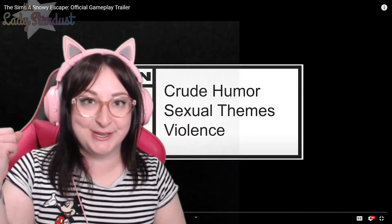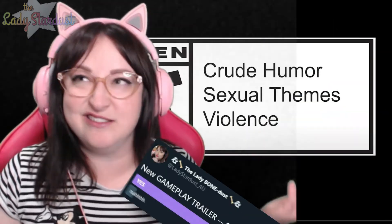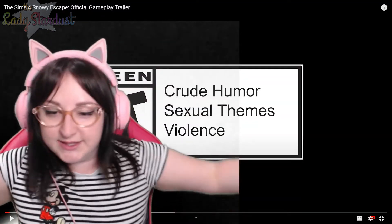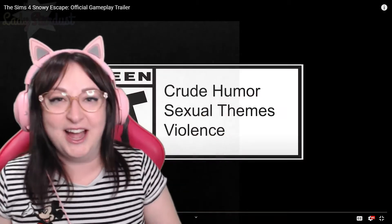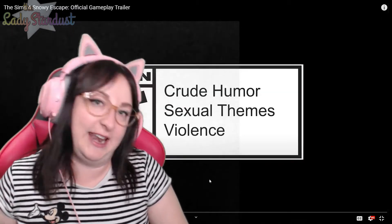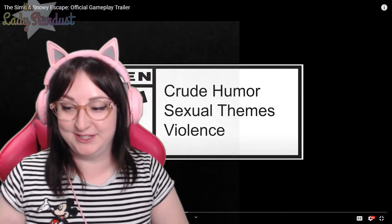We have a Sims 4 Snowy Escape gameplay trailer — you know me, the girl of gameplay, let's watch. I thought it would be rude not to, and I asked if you wanted this and most of you said yes. So here it is, my face reacting to this new video. If you don't know who I am, I'm Alex, the Lady Stardust. I'm so keen for this — I haven't seen it yet. I have to turn the music off for this one, sorry.